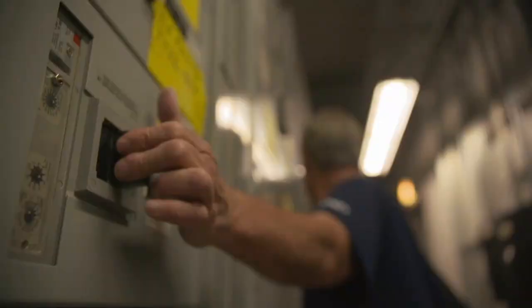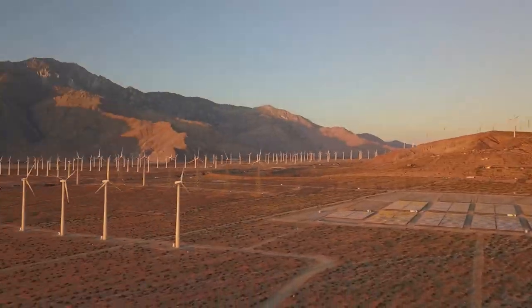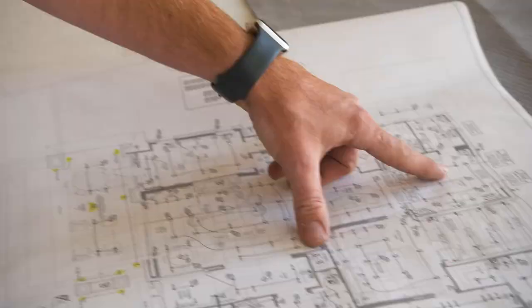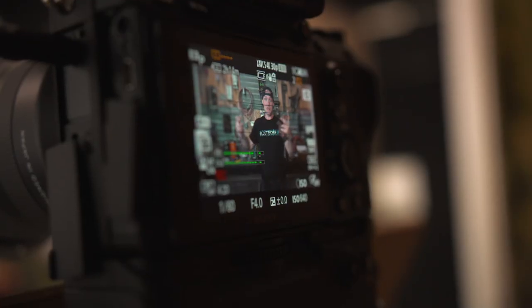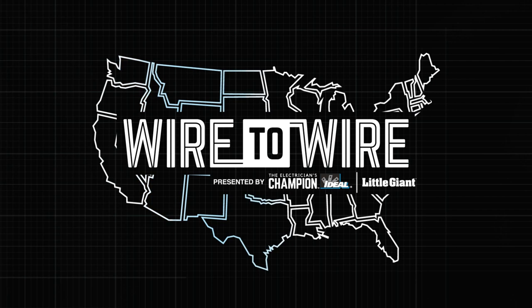They are the men and women who keep the lights on and the world humming. From coast to coast, they take the trade to a whole new level. Their electrical work is the backbone of some of the country's most incredible projects. Who are they? What gives them their spark? We're going to go find out. This is Wire to Wire, presented by Ideal Electrical and Little Giant Ladders.